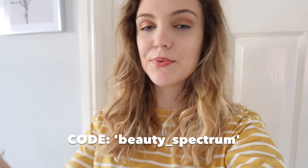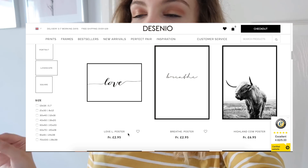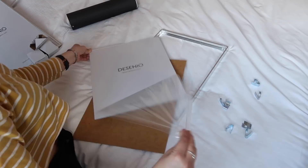Before we get straight on with the decorating, you guys can actually get 25% off all prints on their website — excluding frames — with the code beauty_spectrum between today the 8th of May and the 10th of May, so till Thursday essentially. I really recommend checking it out; they have something for everybody and honestly some of their stuff is so gorgeous. So without further ado, I'm just gonna start and try my very best to make this a success.